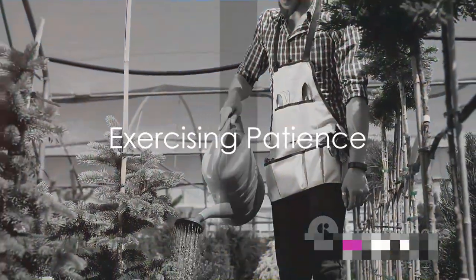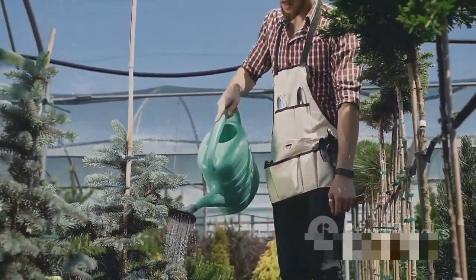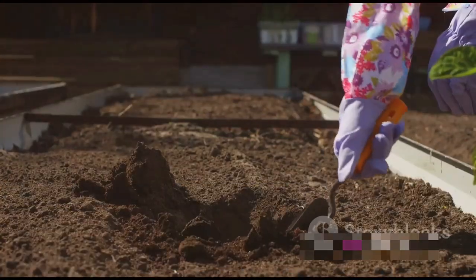The final step — Step 5 — is patience. Now that you've planted and watered your seed, it's time to wait. Keep an eye on the soil moisture and adjust watering as needed. Before long, you'll see a tiny green shoot pushing through the soil, marking the start of a new life.